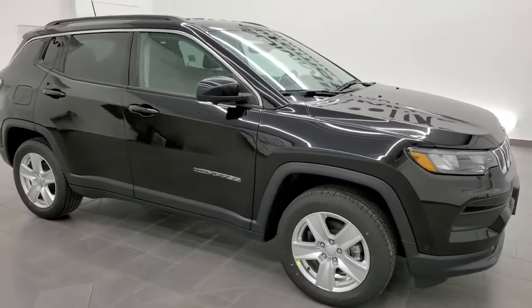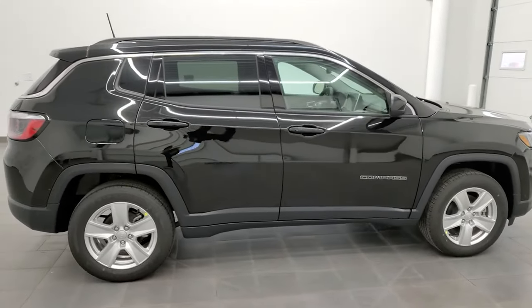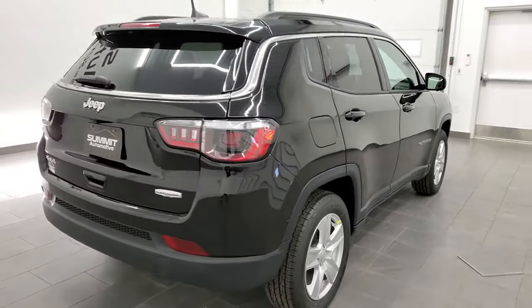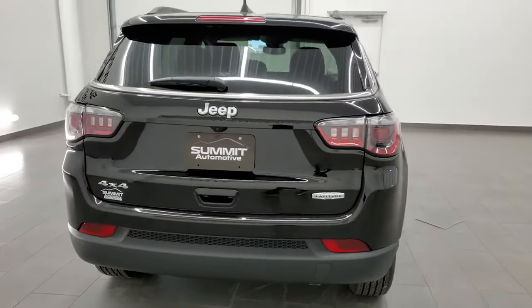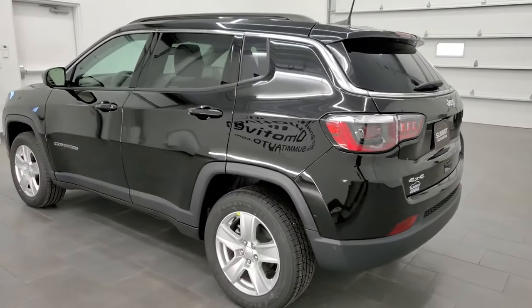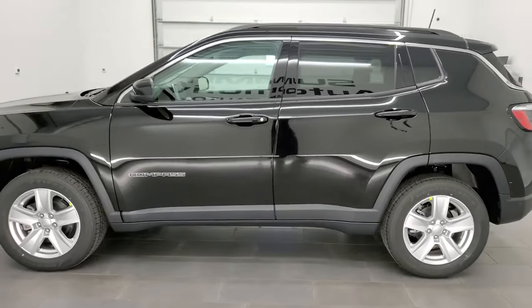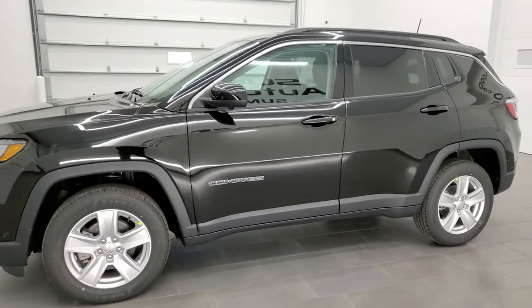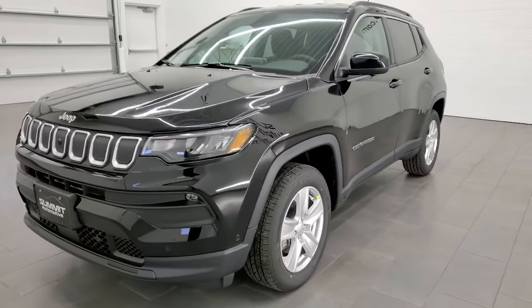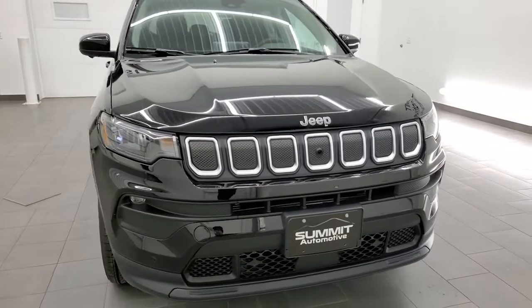Hey everybody, this is Brett with Summit Auto, and today I am extremely excited to show you our very first completely redesigned 2022 Jeep Compass. This is a latitude package — it has the driver assistance group and also the driver convenience group. It comes with the 2.4 liter Tiger Shark four-cylinder engine giving you 177 horsepower, 172 foot-pounds of torque, 30 miles per gallon on the highway, 23 in the city, for an average of 25 miles per gallon.